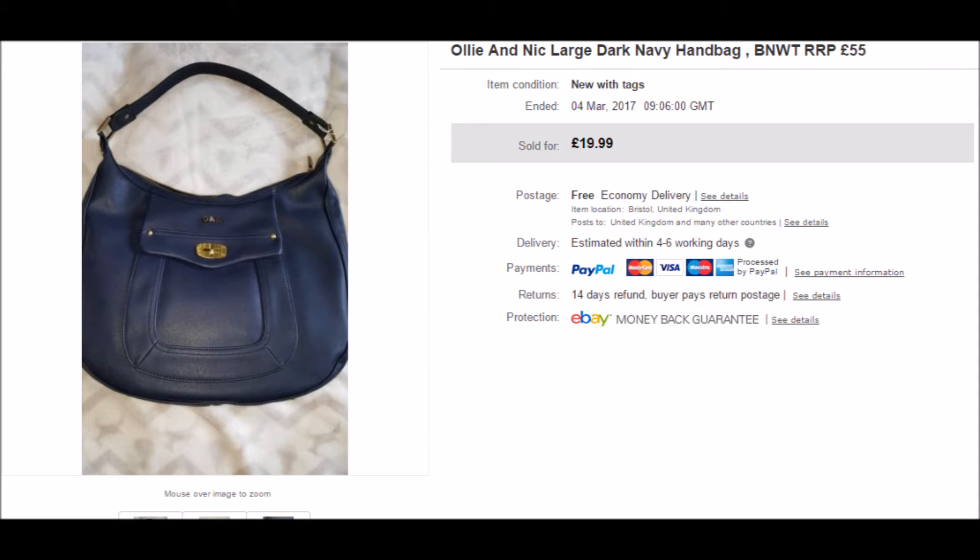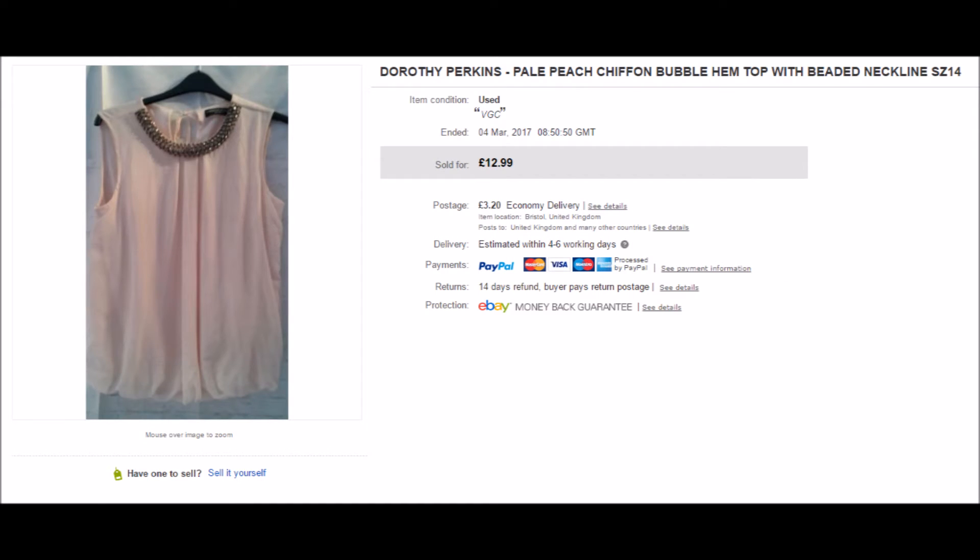First up is the Ollie and Nick handbag. I got this from the car boot sale a few weeks ago. Unfortunately when I got it home I discovered it still had a security tag inside. Luckily my son was able to remove it and it sold for its full asking price of £19.99 plus postage. I believe I paid £3 for this. Also from the car boot sale, this Dorothy Perkins pale pink bubble hem top cost me 50p and I accepted an offer of £10 plus postage.